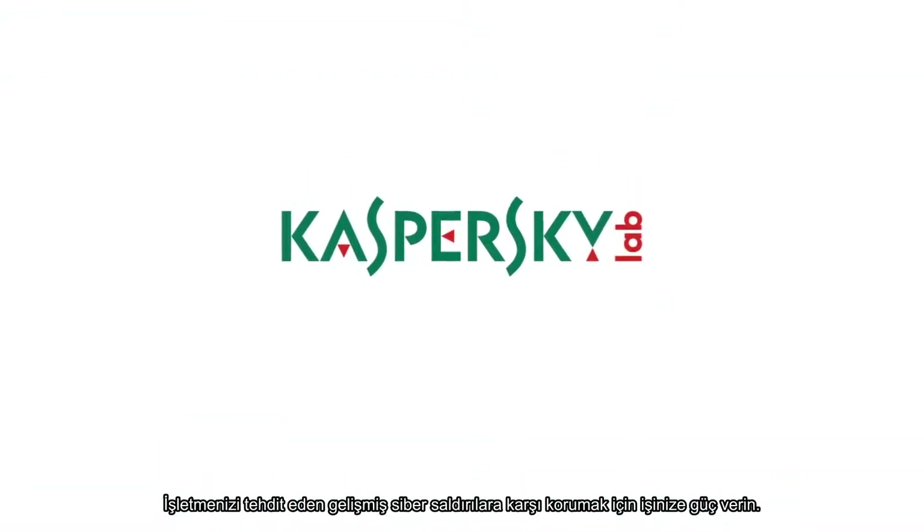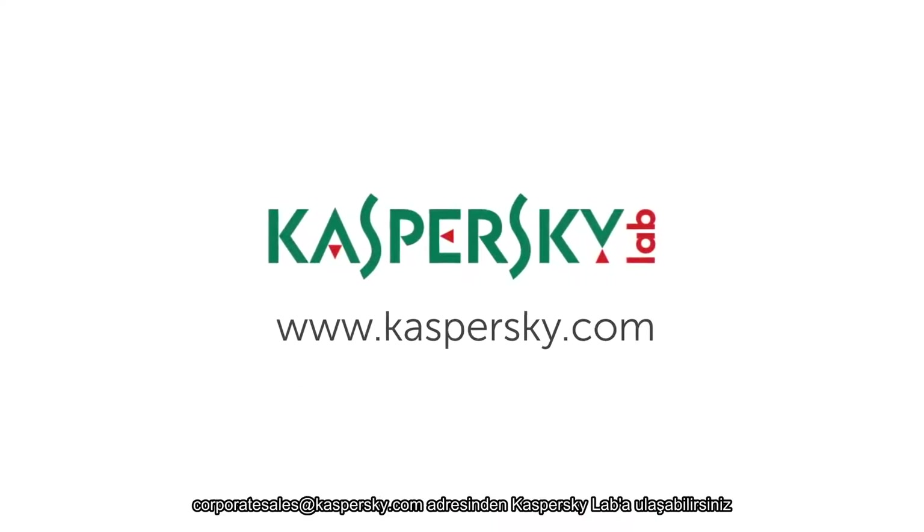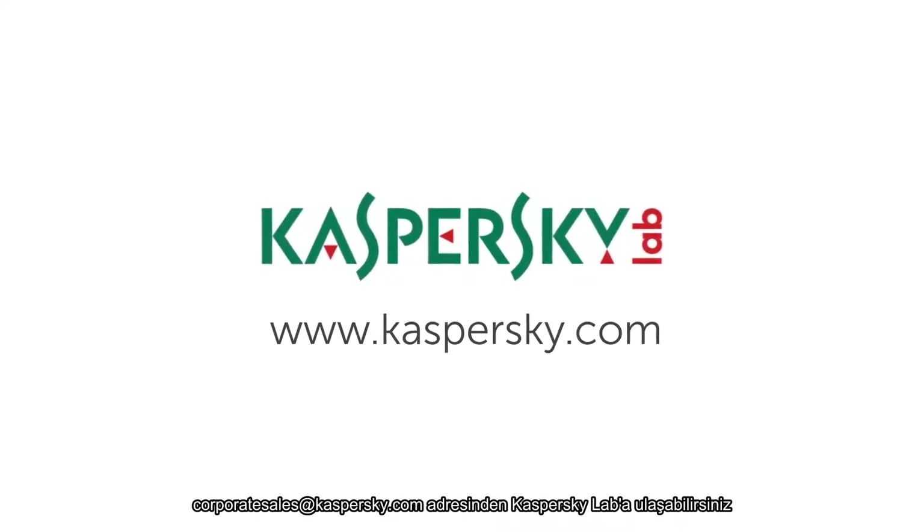Give your business the power to protect against advanced cyber attacks that threaten your business. Contact Kaspersky Lab at kaspersky.com.